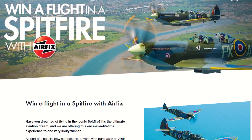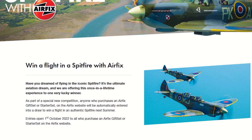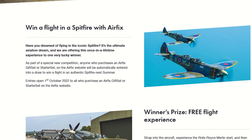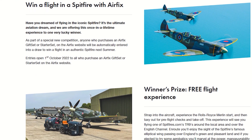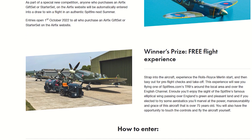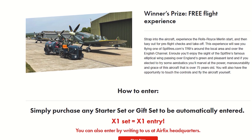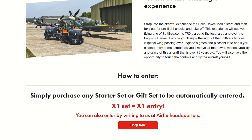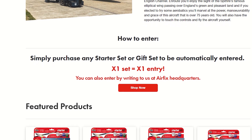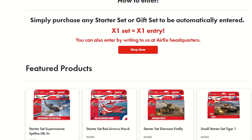It's our biggest giveaway yet. As we celebrate our 70th anniversary, we're thrilled to offer a once-in-a-lifetime experience flight in Britain's iconic Spitfire to one lucky winner. To enter, simply purchase an Airfix starter set or gift set on the Airfix website, and you'll be automatically entered into a draw to win a flight experience next summer with Spitfires.com. Every set you purchase equals one entry. For full details, visit the link below. Terms and conditions apply. Promotion is in no way sponsored, endorsed, administrated by or associated with Facebook, YouTube or any social media platform. You must be aged 18 or over to enter. Enter by the 31st of January 2023.